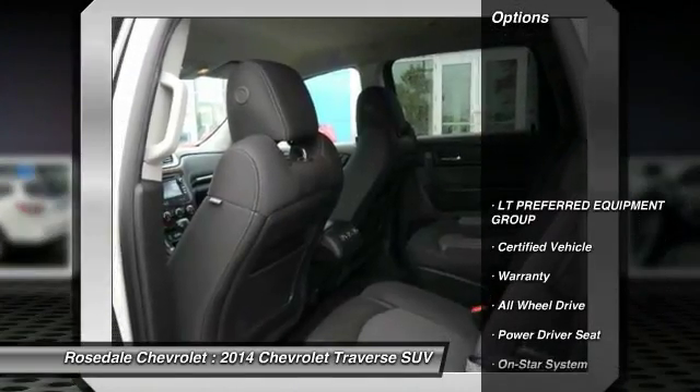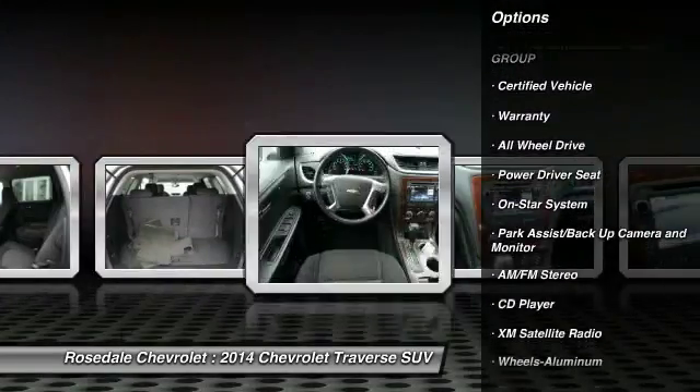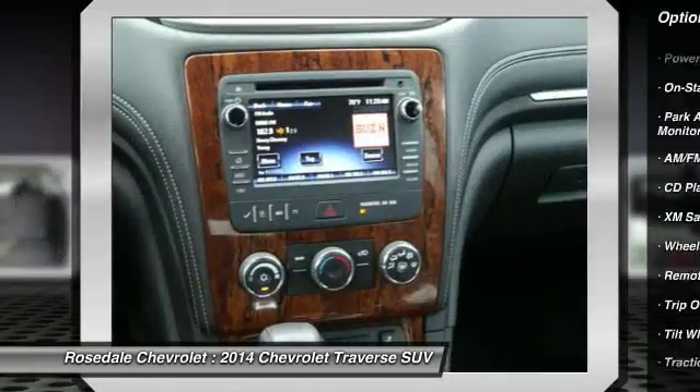Here are some of this vehicle's great options: quad seating, anti-lock braking system, third row seat, traction control, and all-wheel drive.